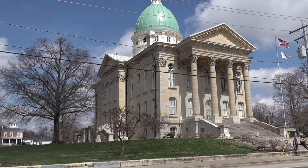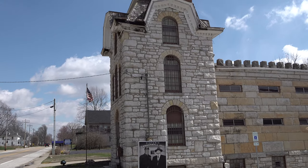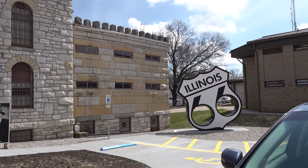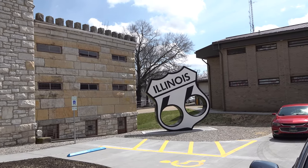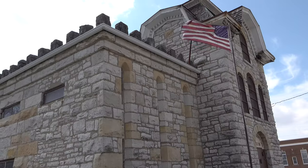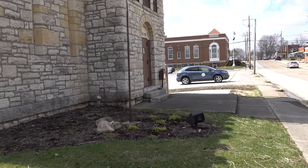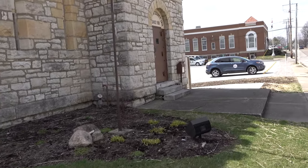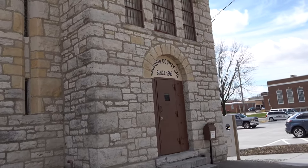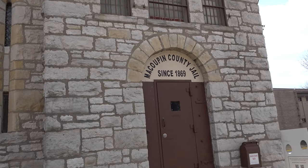There's the courthouse and this is the old jail. And I guess we're off of 66. Unfortunately, it looks like they had this puppy shut down and locked up — kind of like a jail is supposed to be, right? Locked up. 1869. Wow!